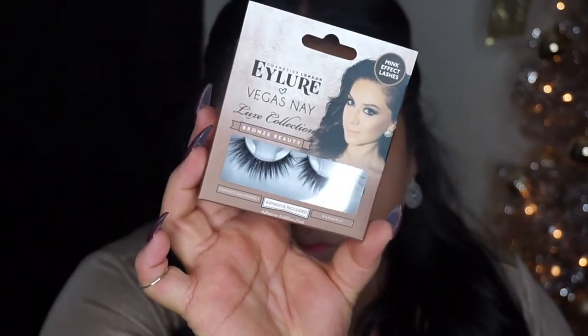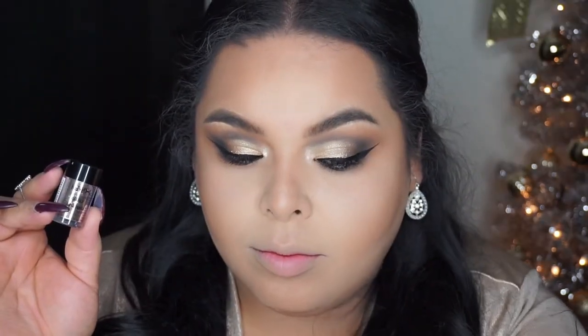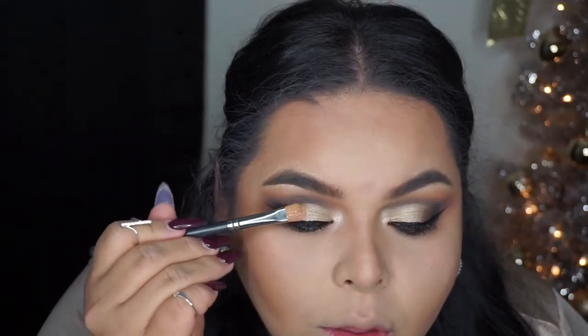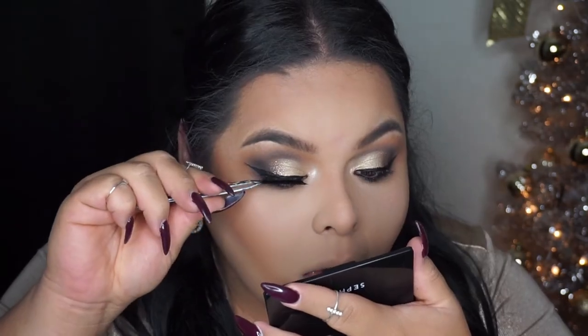For my lashes I'm using Eylure Vegas Nay Lashes in Bronze Beauty — I love them so much, they're so beautiful. For my liner I use a Senti Black Eye Pencil. For the glitter I'm using the NYX Glitter in Bronze together with the glitter adhesive from Eye Candy.